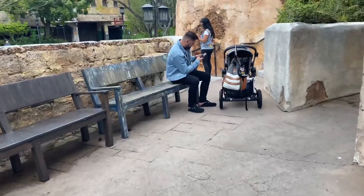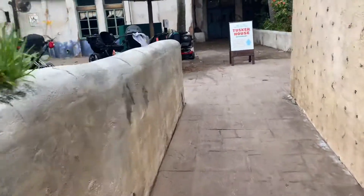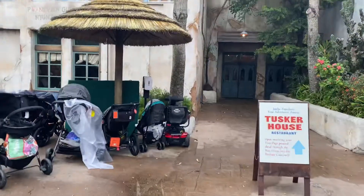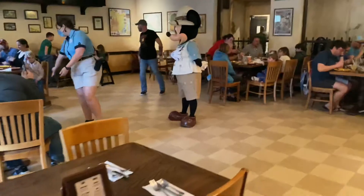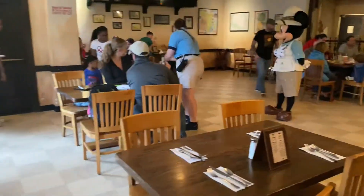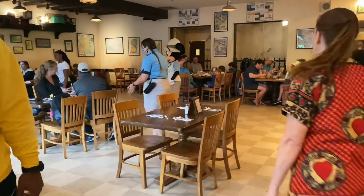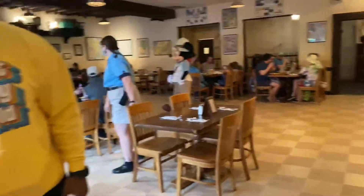We finally received our message to go into the Tusker House, so here we are. We're probably going to leave our stroller here and go right on in — so excited! Here we are inside of Tusker House. We were just seated and as we were walking in we saw our first character, Mickey Mouse.